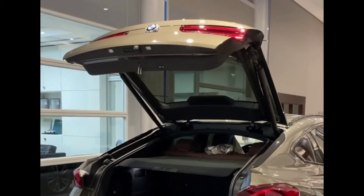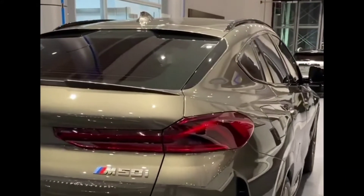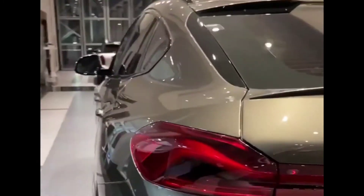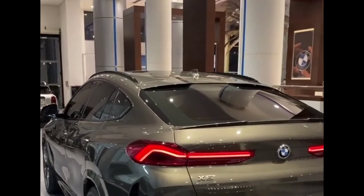In weight and towing, it has a curb weight of 5,115 lbs. The displacement of this car is 2,998 cc, containing a gearbox of 8 in number. This car includes 6 cylinders.